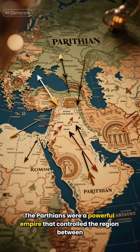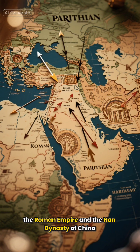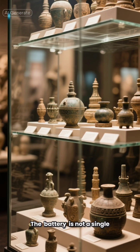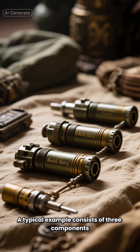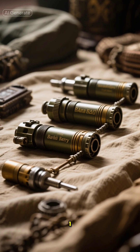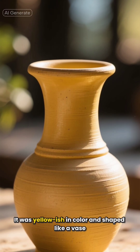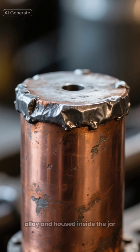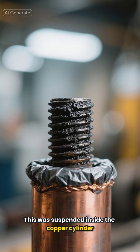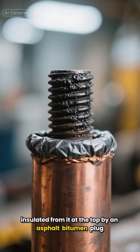The Parthians were a powerful empire that controlled the region between the Roman Empire and the Han Dynasty of China. The battery is not a single object, but a collection of several similar artifacts. A typical example consists of three components: a 13-cm (5-inch) tall clay jar, yellowish in color and shaped like a vase; a copper cylinder, soldered shut at the top with a tin alloy lid and housed inside the jar; and an iron rod suspended inside the copper cylinder.